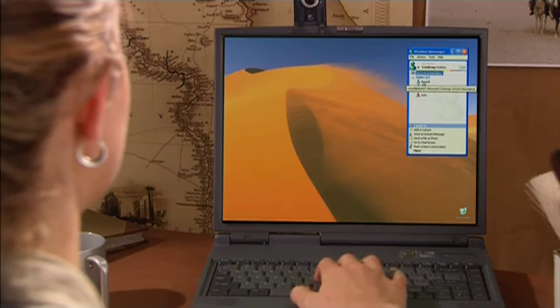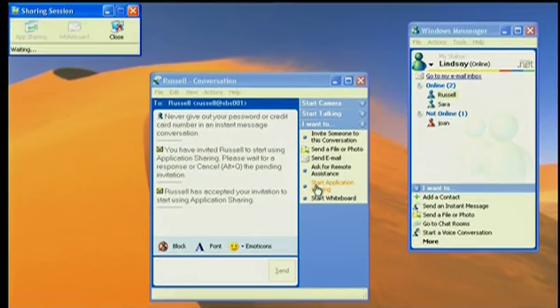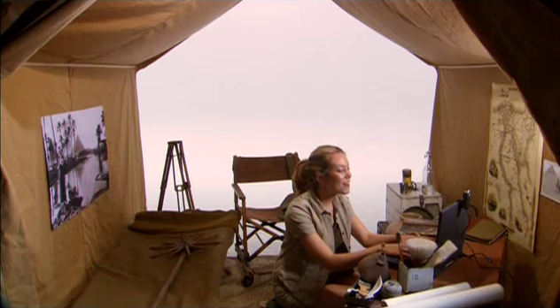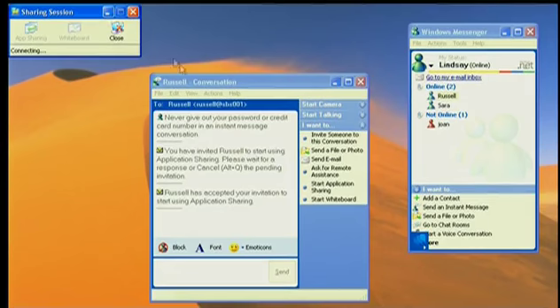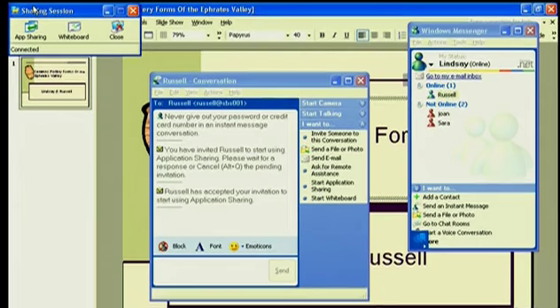Meet Lindsay, Windows Messenger aficionado. In addition to using Messenger with her family, she uses it in her work. Hi, Russell. Messenger makes it easy for her to share documents and applications with colleagues all around the globe — not just screenshots, but the actual files themselves.